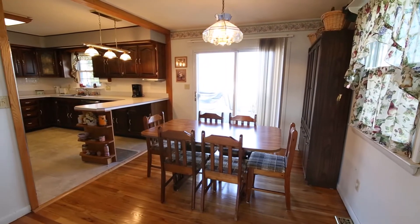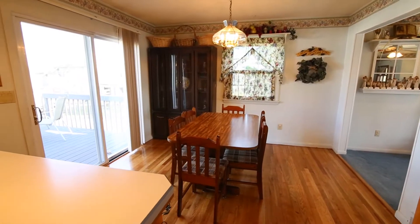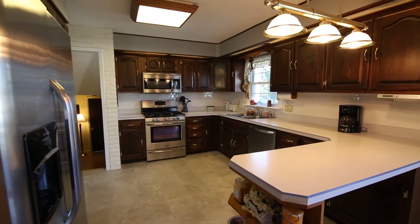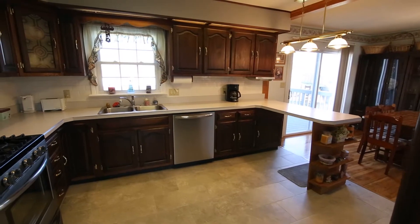The first and second levels have white oak hardwood floors. Modern large kitchen with porcelain tile floor, subway tile backsplash, and new stainless steel appliances that remain with the home.